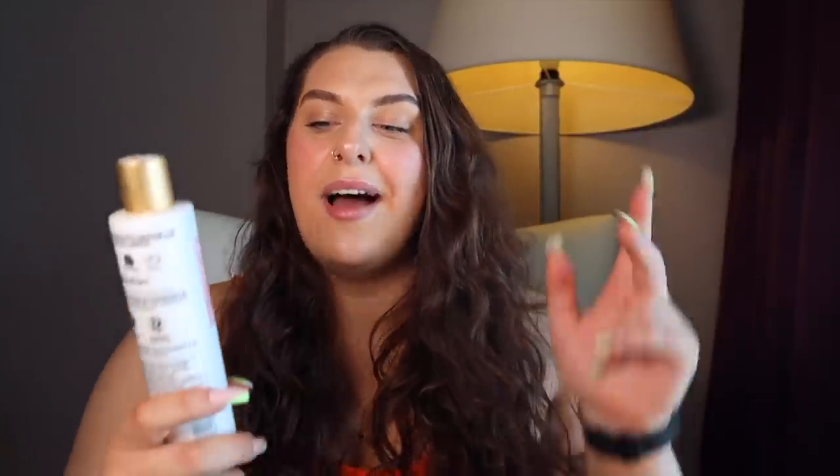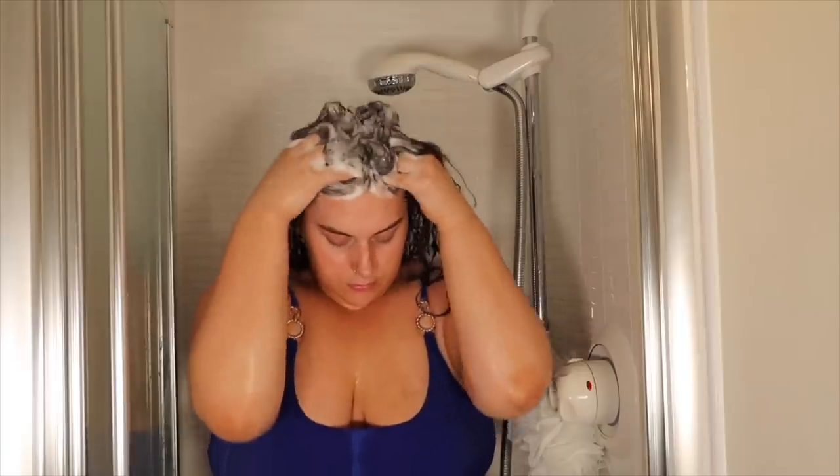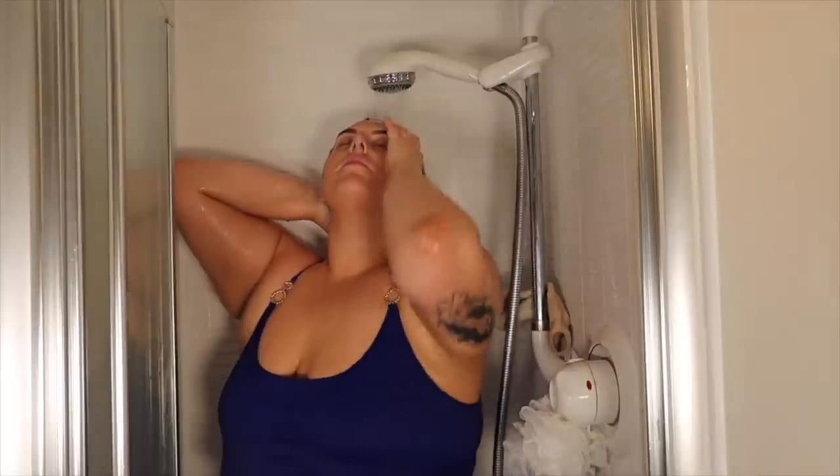In the shower, I use the sulfate-free thickening shampoo. I cup my hair at the back because it can get weighed down really easily — I hold it up so the water doesn't weigh it down while I scrub the scalp. Then I use the conditioner. When I was younger I thought you only condition from the middle of your hair down, but I was doing it wrong my whole life — make sure you condition your whole head, including the scalp.